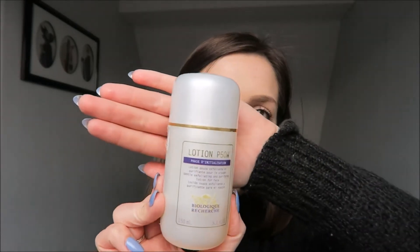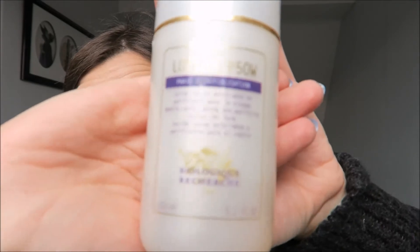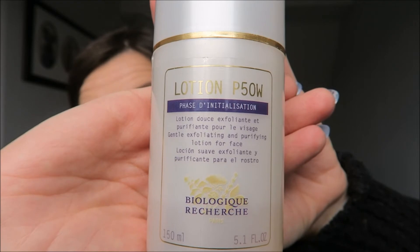Once I've sufficiently cleansed, I then go on to the Lotion P50W by Biologique Recherche. I'll be honest, I don't really know how to say it — read it yourself! But this product is amazing.